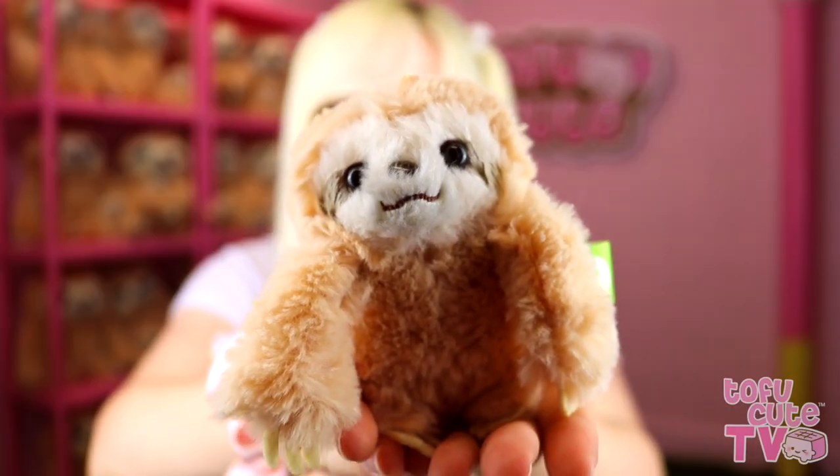I chose these guys because I don't think they'll be too heavy and lose grip, and I think I can handle them a bit better. And they are so cute — so many tiny sloths!